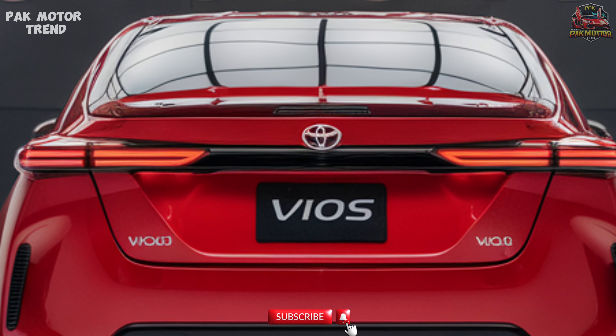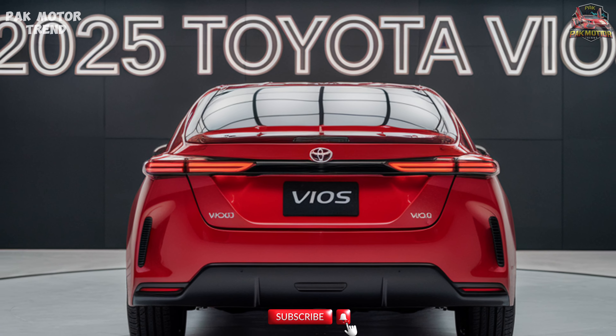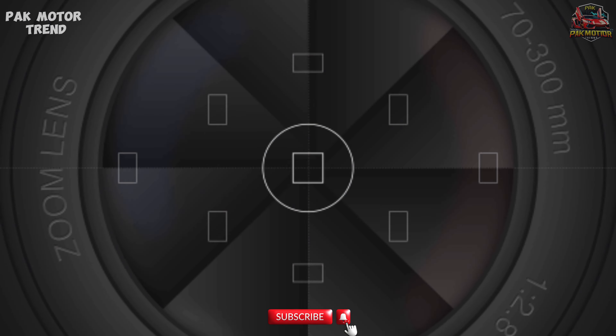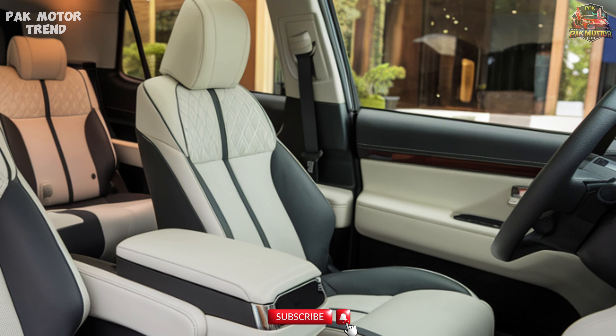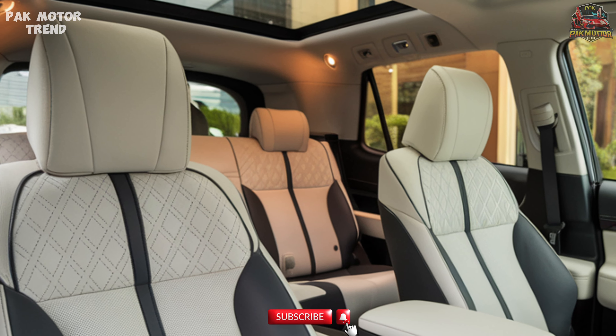Interior and Comfort. Step inside the 2025 Toyota Vios, and you'll find a refined cabin focused on comfort and convenience. Spacious seating for five, with improved fabric or optional leather upholstery.